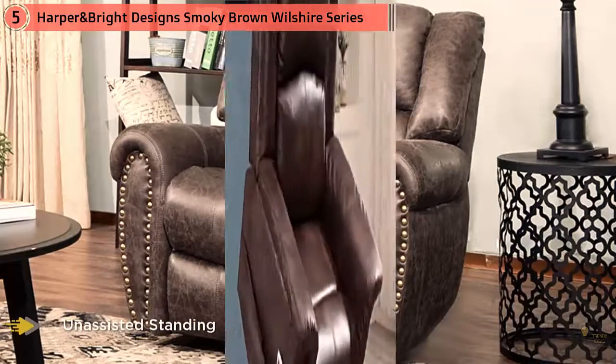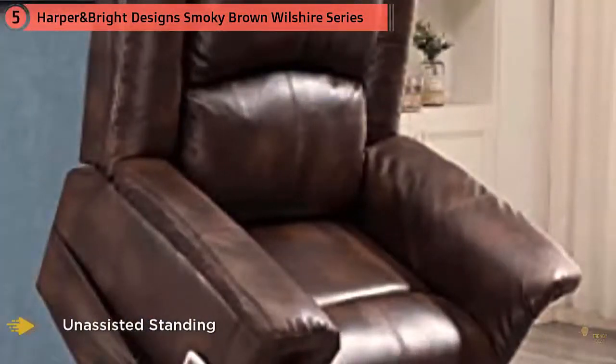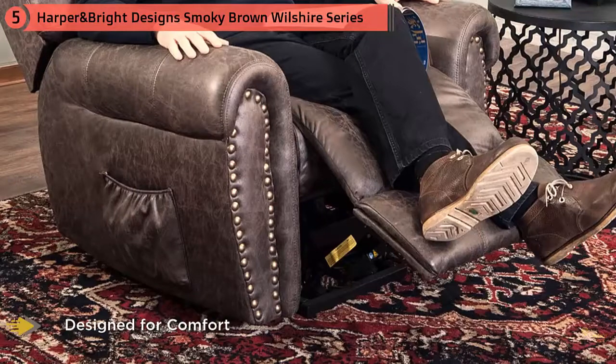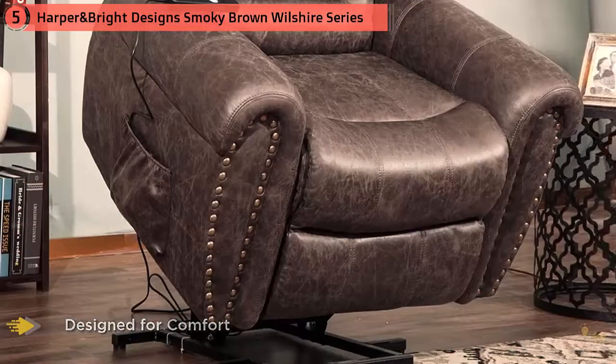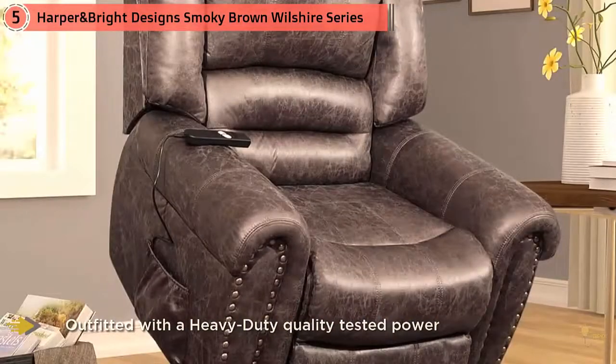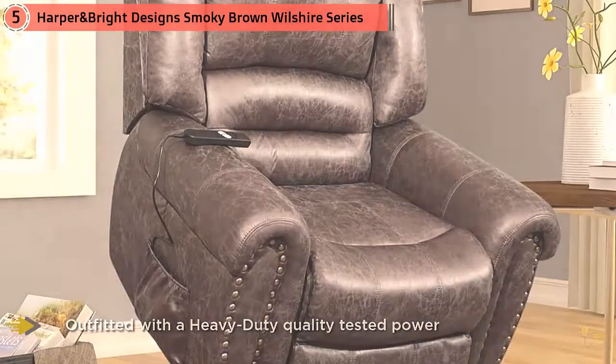Crafted with a soft, plush build that holds firm for support you can rely on, the Wilshire Power Recliner features irresistibly soft faux leather upholstery in a warm, smoky brown shade that is securely double-stitched, containing generously stuffed cushioning throughout the length of the chair and featuring double padding on key pressure points while seated: the head and neck, lumbar region, arms, and backside.